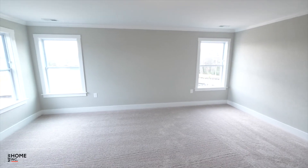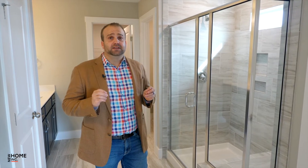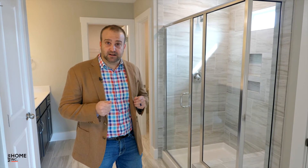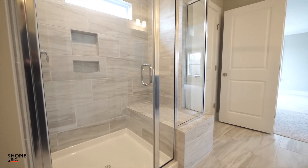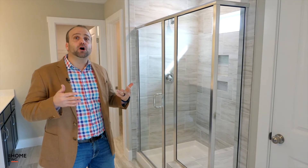Welcome to the massive owner suite of the Apex, which has tons of full-size windows and natural light. In the owner's bath, we have several different unique options to choose from. The way this particular home is set up, we have tile floor, tile walls, a tile bench, and a unique glass wrap around this corner to really keep the bathroom open.